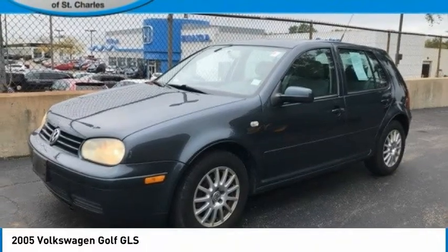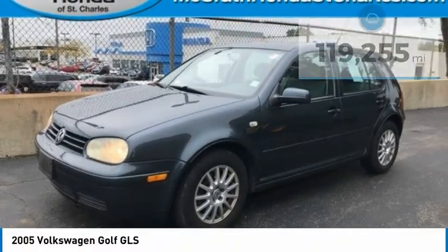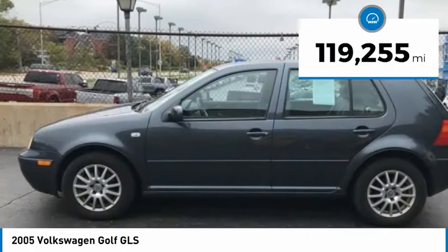Golf. It's the original fun-to-drive hatchback. Drive one today. This vehicle has less than 120,000 miles.